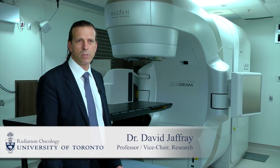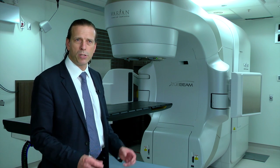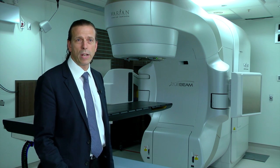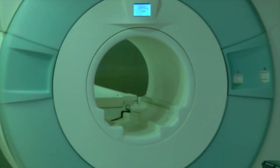Several years ago we started to integrate imaging systems with radiation treatment machines to allow us to see anatomy within the body, so we can place radiation with precision and accuracy. These systems allowed us to see some soft tissue, but not as much as we could see using MR, or magnetic resonance imaging.